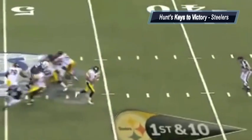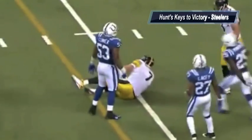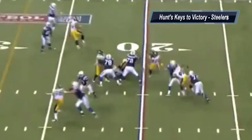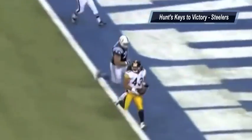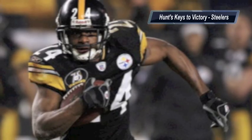Defensively for the Pittsburgh Steelers, as far as defending the Ravens, it's all about getting pressure on Joe Flacco. Flacco is a guy that gets flustered in the pocket, and he tends to run backwards instead of stepping up. And if the Steelers can force him back, you get more plays like this from Troy Polamalu. So look for the Steelers to have a game plan built around getting pressure on Flacco.